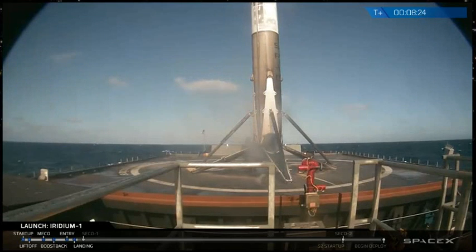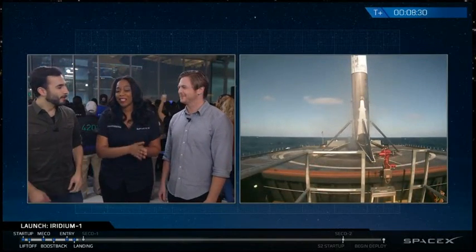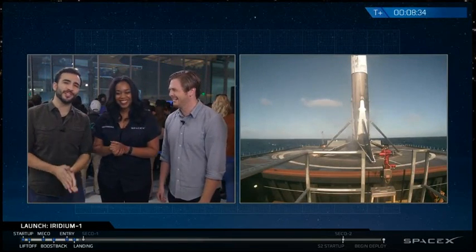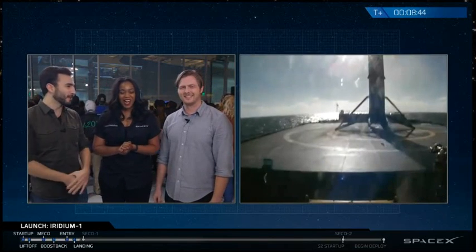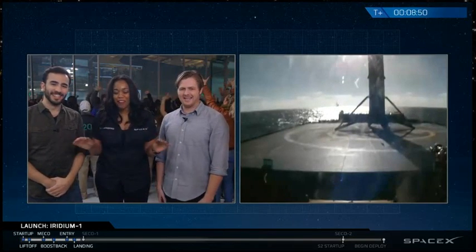We have the first ever successful landing on the Just Read the Instructions drone ship — this is fantastic! This is the first landing on Just Read the Instructions and the first time we've attempted anything on it for over a year, so we're all very happy. We now have two drone ships that have both successfully received a first stage landing. And we saw it the entire way down with no video cutouts — props to our team for making that work.